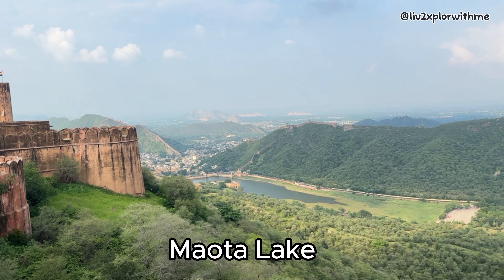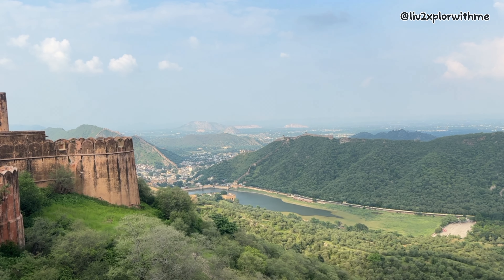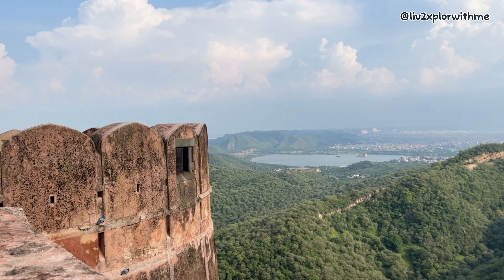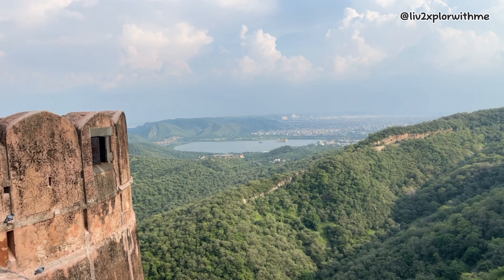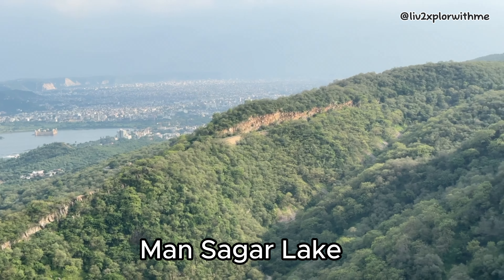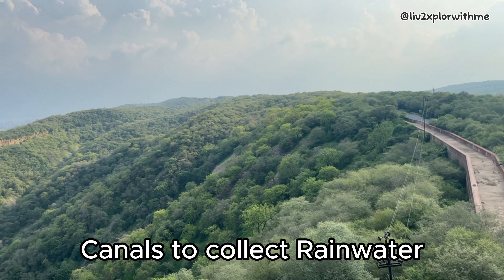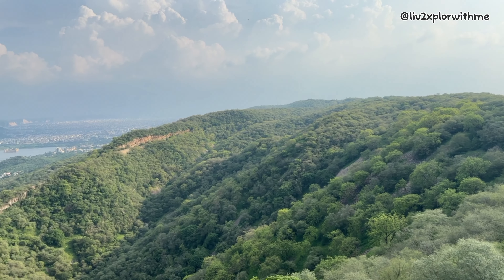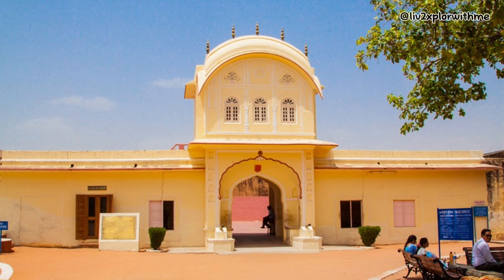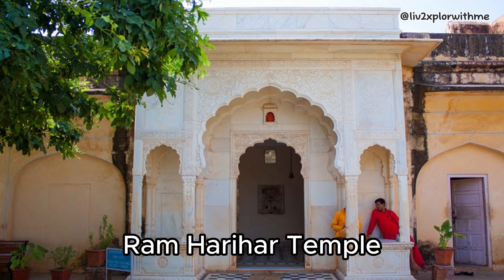There's a beautiful view of the Aravalli hills from here, and you can also see the Maota Lake. Rainwater harvesting was practiced even in those times — canals were built to collect rainwater from the surrounding hills and store it in the bigger tanks. Now let's go to the other side of Jaigarh, which is the entrance to the palace complex, and it has temples, Lakshmi Vilas Palace, gardens, auditoriums, theaters, and more.